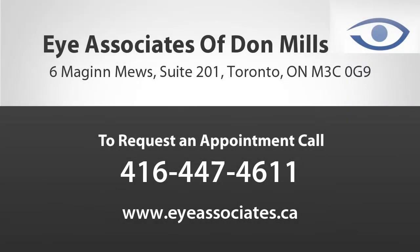Where at the Shops at Don Mills can you find great brands such as Tiffany, Prada, Tom Ford, and many others?